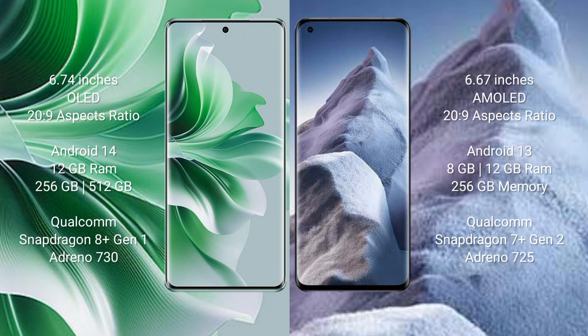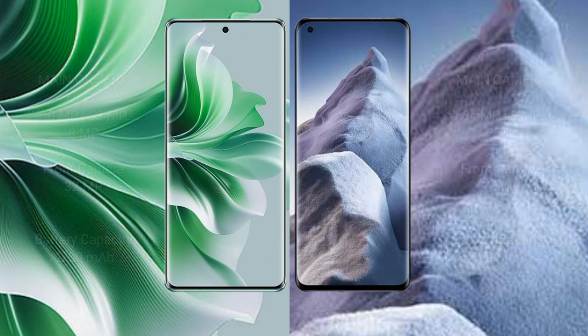Oppo Reno 11 Pro comes with 12GB RAM and 256GB or 512GB internal storage, Qualcomm Snapdragon 8 Gen 2 processor, and Adreno 730 GPU. Xiaomi Poco A5 comes with 8GB or 12GB RAM and 256GB internal storage, Qualcomm Snapdragon 7 Gen 2 processor, and Adreno 720 GPU.